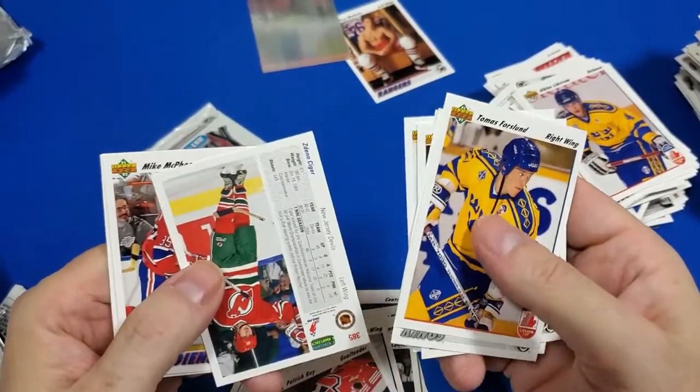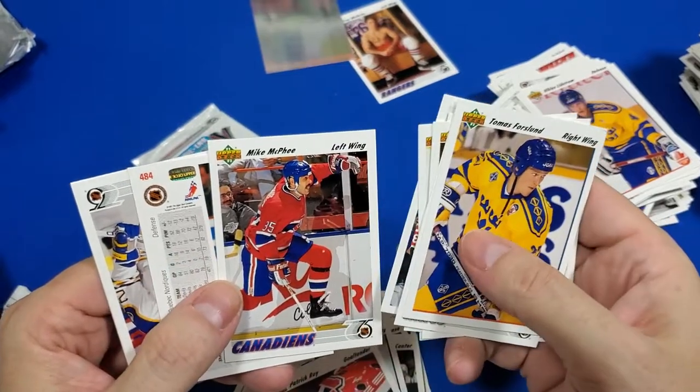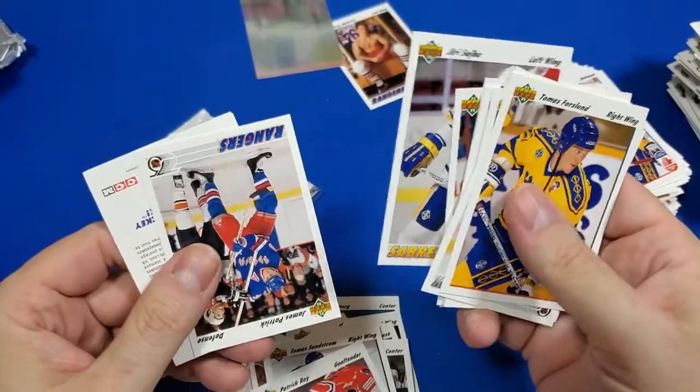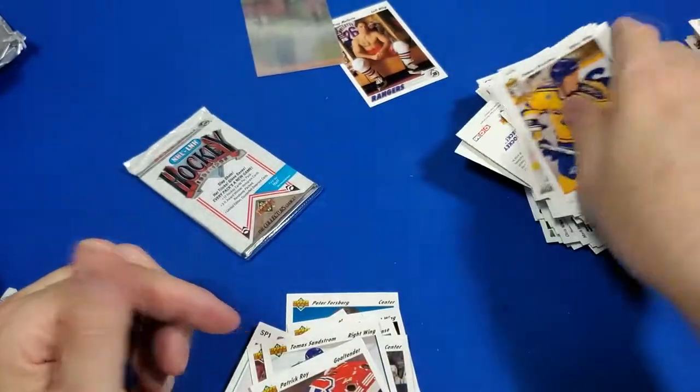He's actually helped me out — I thought they were making way more cards than they were. So I've been pretty happy with the baseball stuff. Mike McAfee. McAfee, McAfee, McAfee. James Patrick — oh, he plays on the Rangers. That's why I know him.